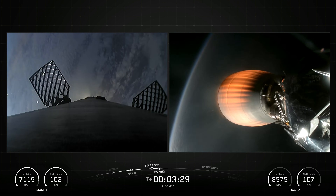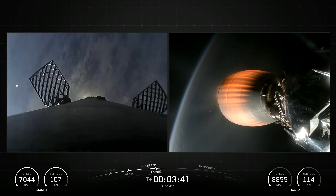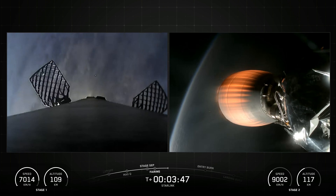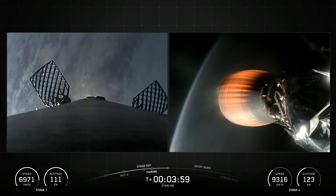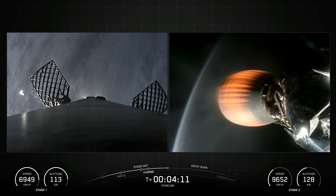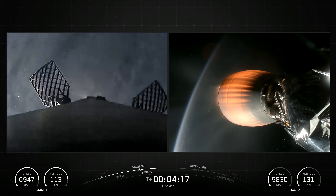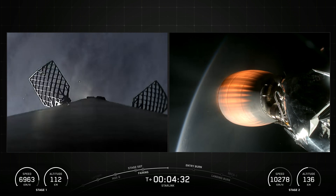Falcon 9 is a reusable two-stage rocket designed and manufactured by SpaceX for the reliable and safe transport of people and payloads into Earth orbit and beyond. Falcon 9 is the world's first orbital-class reusable rocket. Reusability allows SpaceX to refly the most expensive part of the rocket, which in turn drives down the cost of access to space.